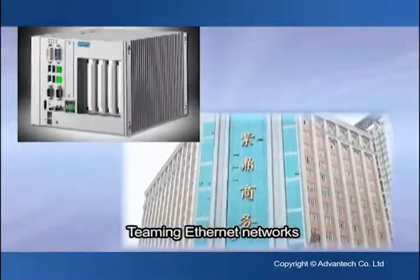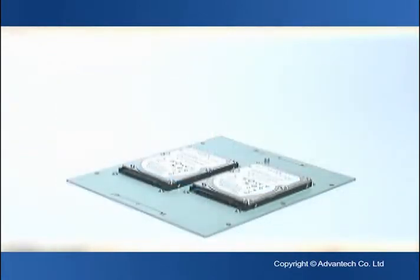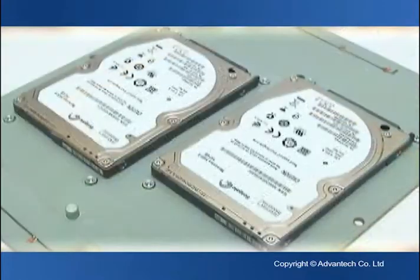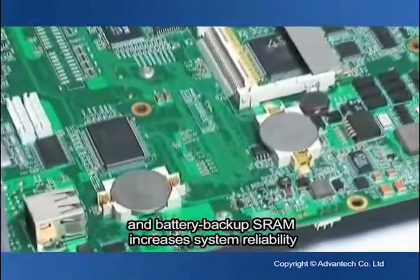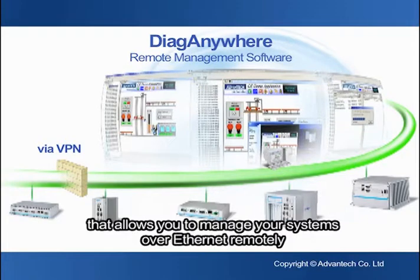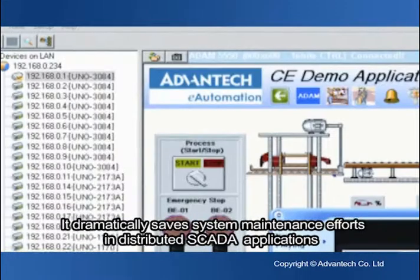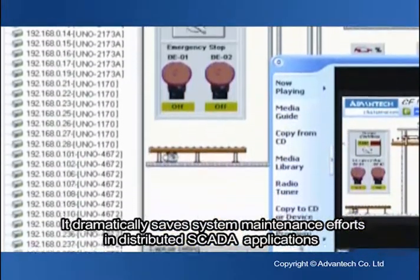Timing Ethernet networks, RAID-1 redundant storage, and battery-backed RAM increase system stability and reliability. Finally, Advantech offers an easy-to-use utility called iDoor Anywhere that allows you to manage your systems over the internet remotely. It dramatically saves system maintenance efforts in distributed SCADA applications.